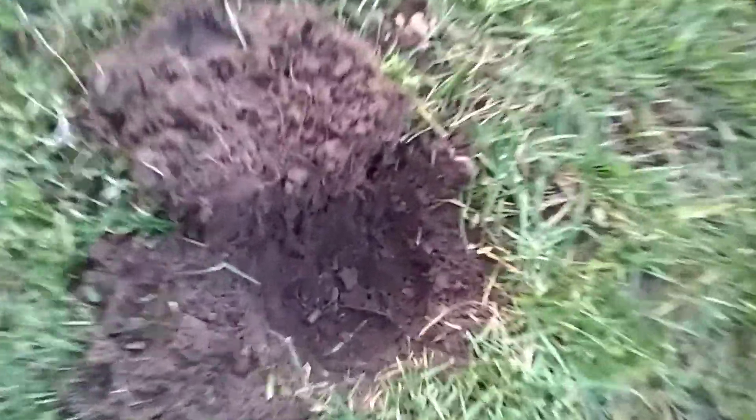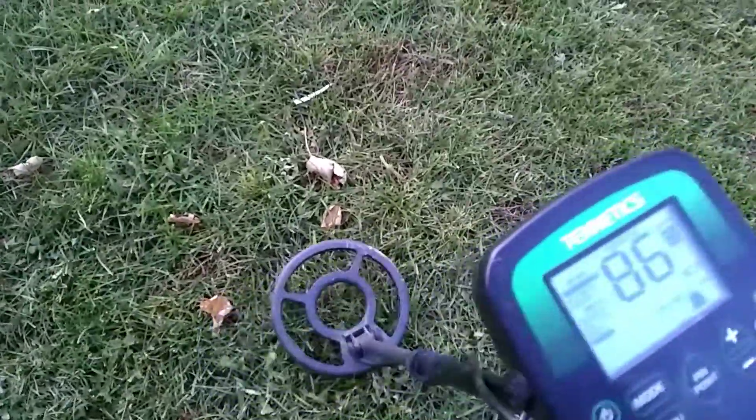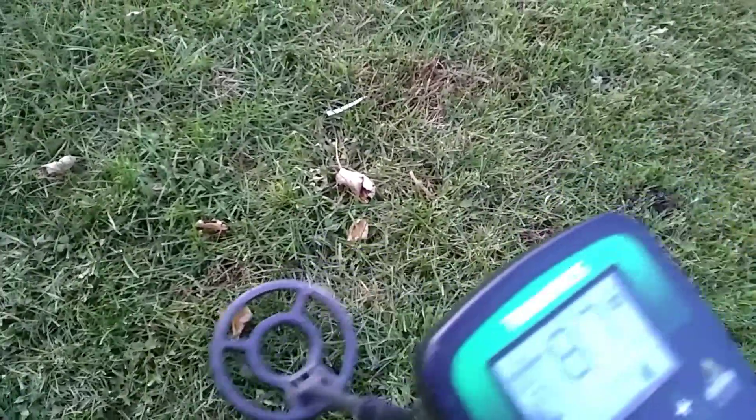This is kind of cool — look at it down in the hole. It's a little tiny .22 shell casing. Interesting. Well, we've got a good tone right here — look at those numbers, 86, 87. Love it! Let's dig this one. The ground is really soft and wet; it was raining all day yesterday and last night.